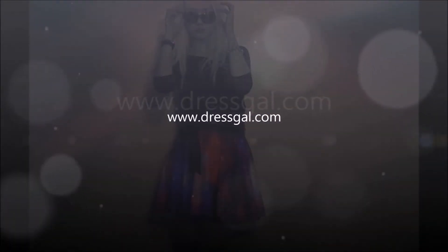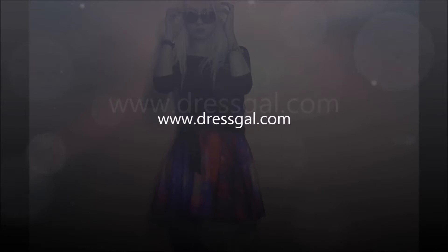Hey guys! This time I want to show you some items I ordered on dressgirl.com.